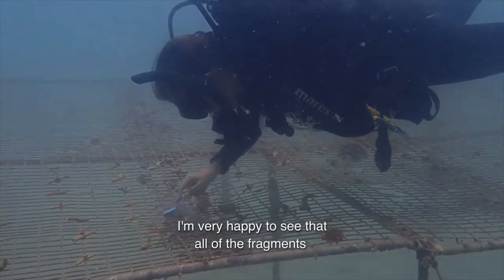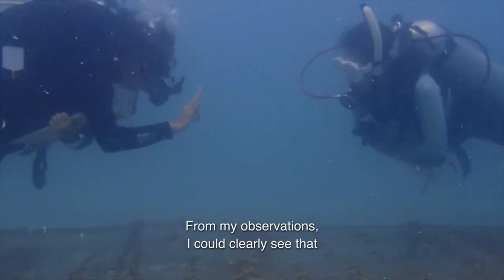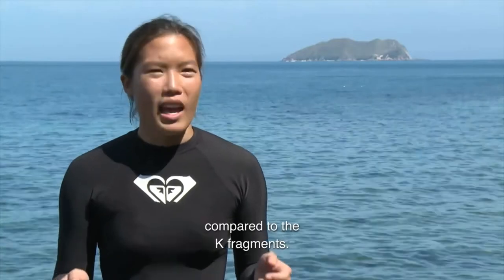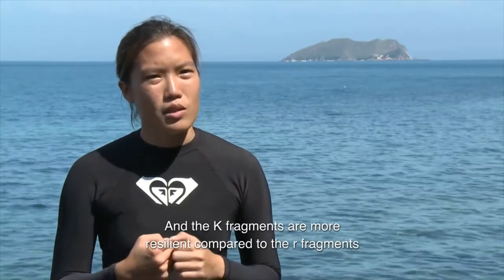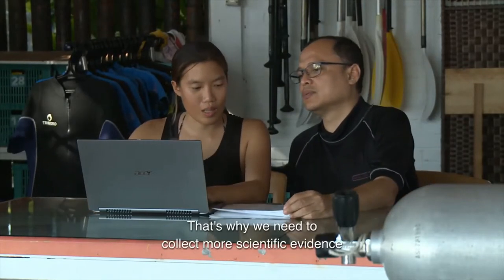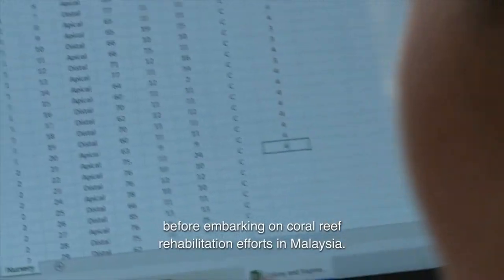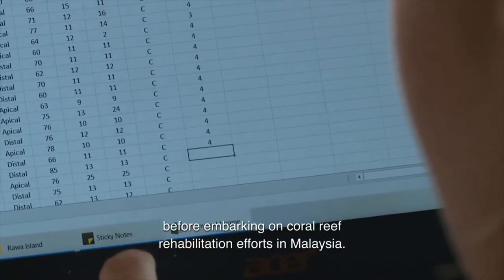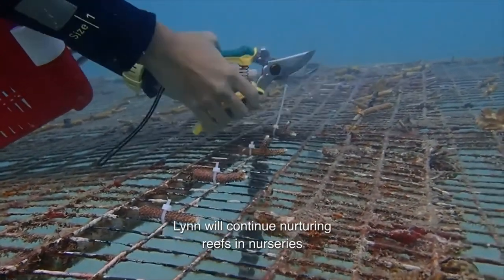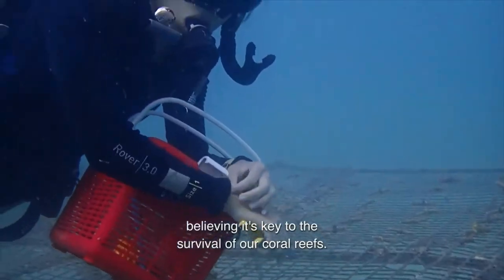I am very happy to see that all the fragments on my nursery are very well. From my observations, I could clearly see that the R fragments have grown much more compared to the K fragments, and the K fragments are more resilient compared to the R fragments, as in they have a lower mortality rate. That's why we need to collect more scientific evidence on which corals are more suitable before embarking on coral rehabilitation efforts in Malaysia. Until that day happens, Lynn will continue nurturing reefs in nurseries, believing it's key to the survival of our coral reefs.